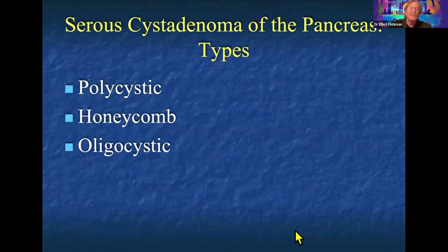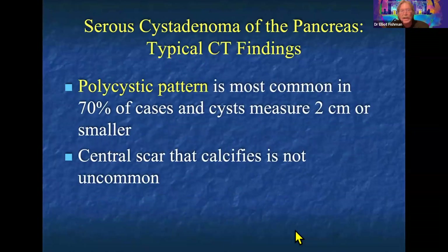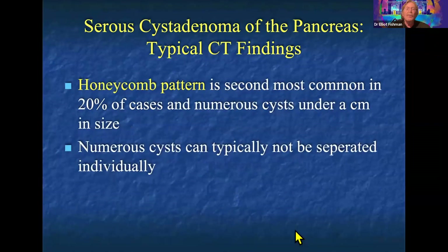We describe three main types: polycystic, honeycomb, and oligocystic. The polycystic is the most classic and most common type. The cysts within the lesion are typically multiple, measuring under two centimeters. Classically, a central scar is reported, though serous cystadenomas can also have other areas of calcification, including in the periphery of the pancreatic gland.